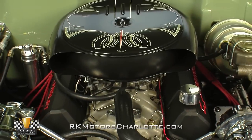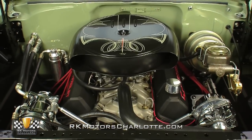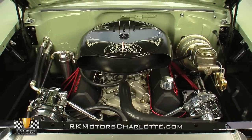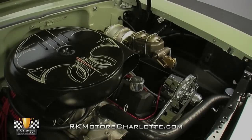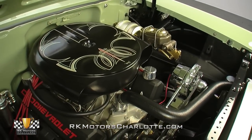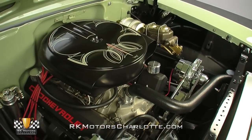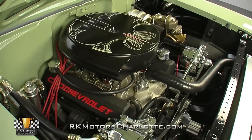Lift the hood and you'll find a proven 350 cubic inch GM Performance Parts crate motor, which looks good and with 290 horsepower and 326 pound-feet of torque, runs great. Straight from the factory, this fully sorted package combines a cast nodular crank with powdered metal connecting rods and cast aluminum pistons to create razor-sharp throttle response and a Bonneville flat torque band.